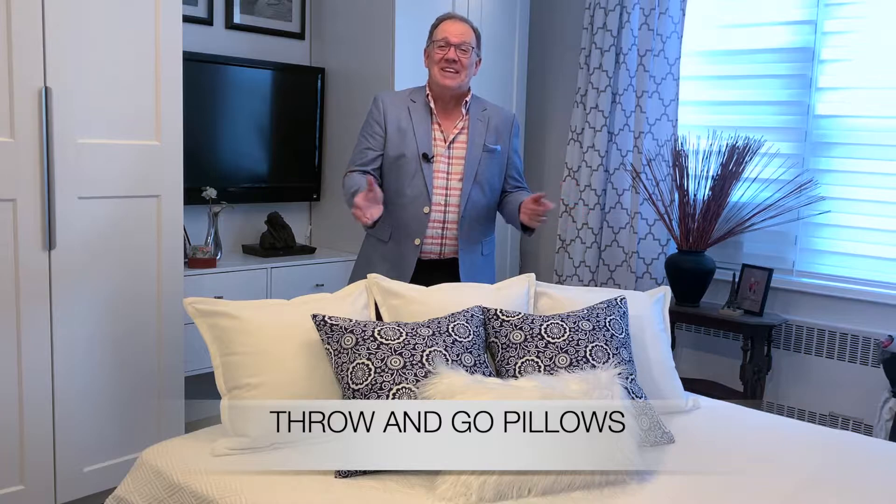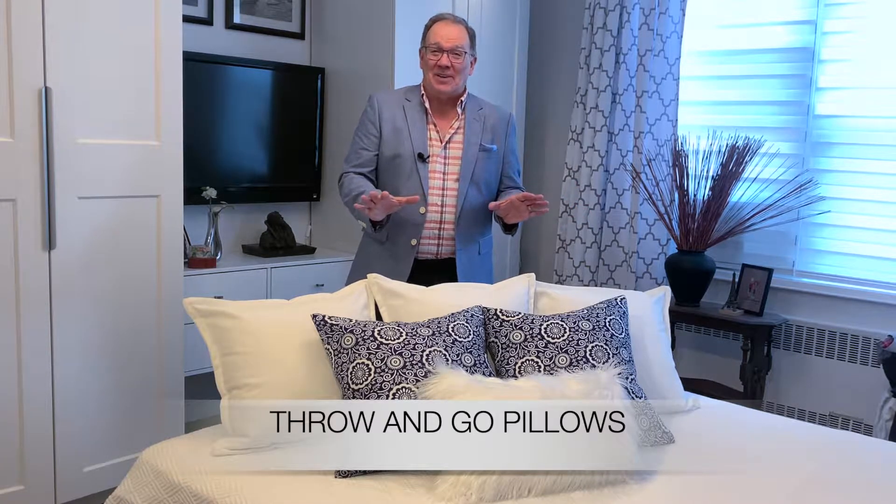Hi, this is Jerry Christakos, co-founder of SmartLux Living and co-creator of an exciting new product I'd like to share with you right now. It's called Throw and Go Pillows. Throw and Go Pillows is a perfectly arranged, snapped together throw pillow ensemble so you can make your bed in seconds. It comes with a matching bed runner you can put at the foot of the bed and you can have a hotel luxe look bed in a matter of seconds.